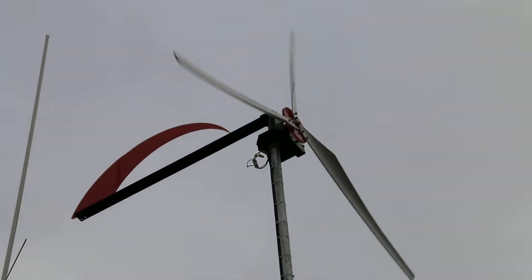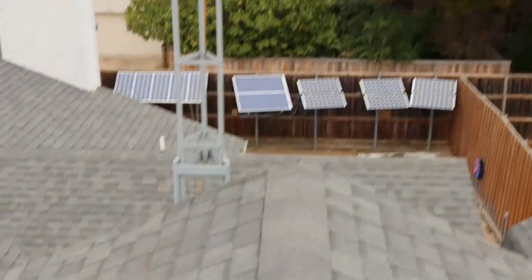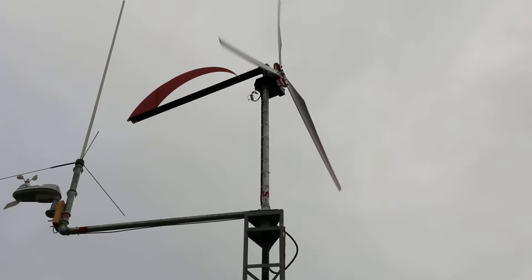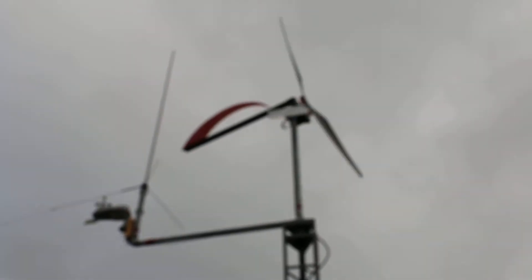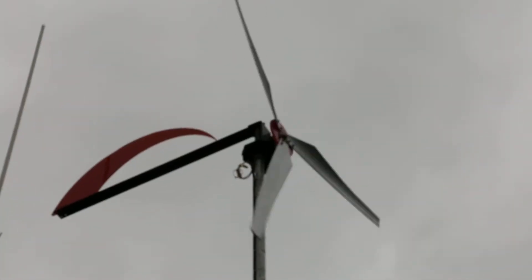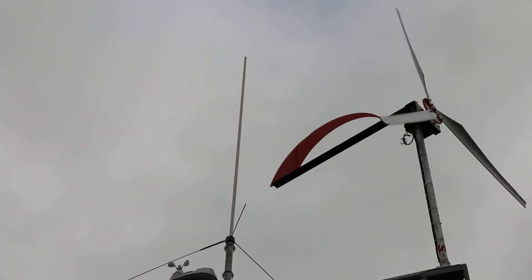I'm on my rooftop as you guys can see. That's my panels down there. My wind turbine is still standing about 25 feet — maybe 20 feet above me. You can also see my weather station and my ham radio antenna.